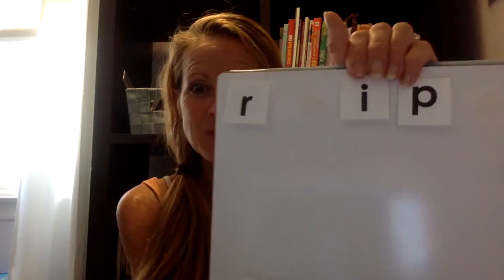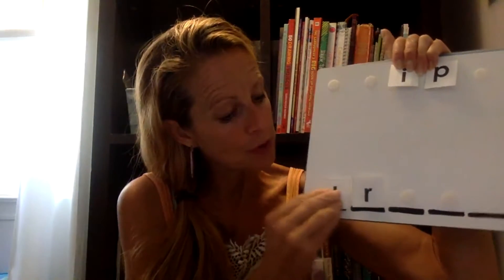Did you find that sound? Point to it for me. Let's say the sound as we pull it down. You know what to do — what is the next sound in 'trip'?